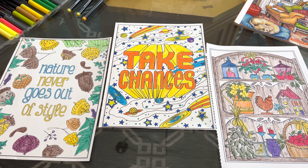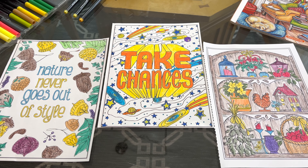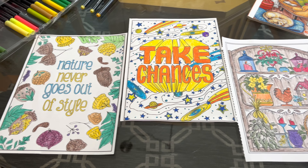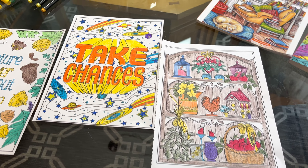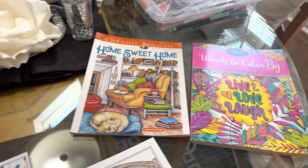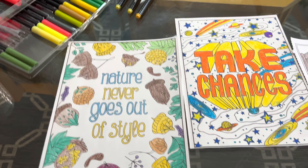Good morning, everyone. This is Emma. Today is Coloring Party with Friends, Coloring Party Monday. It is hosted by Grandma Sandy. Come along with me as I show you what I have for Coloring Party Monday.